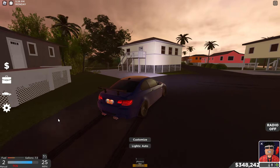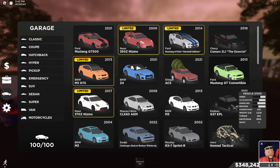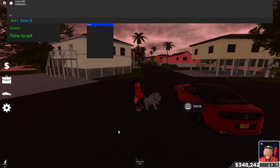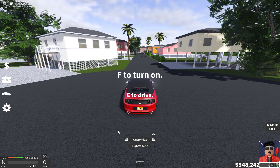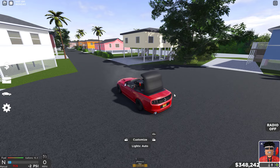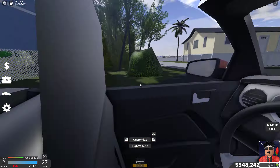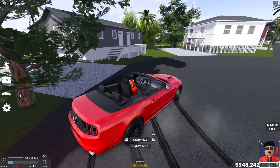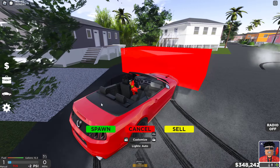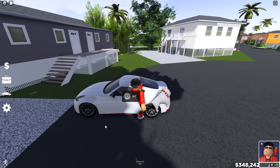The BMW M3 GTS is a beast. Moving on, the next car is the Mustang Convertible — if you guys have been watching me, you'll know this car. Amazing at drifting. I love dropping the roof — you gotta drop the roof with it, then just swing. You can also fit a bunch of people in here because it's a four-seater, which is super dope.